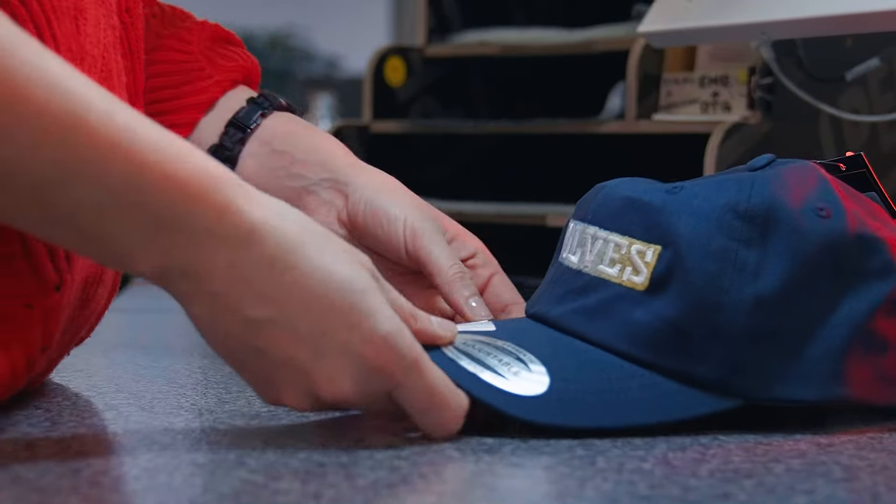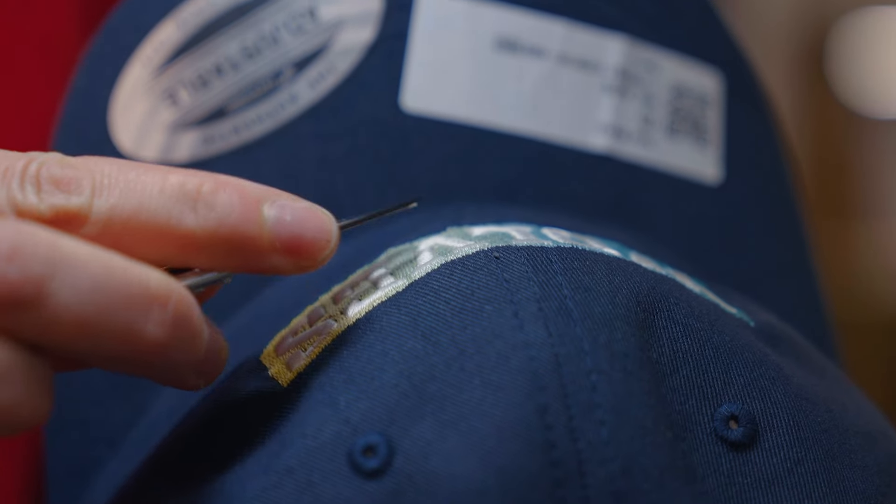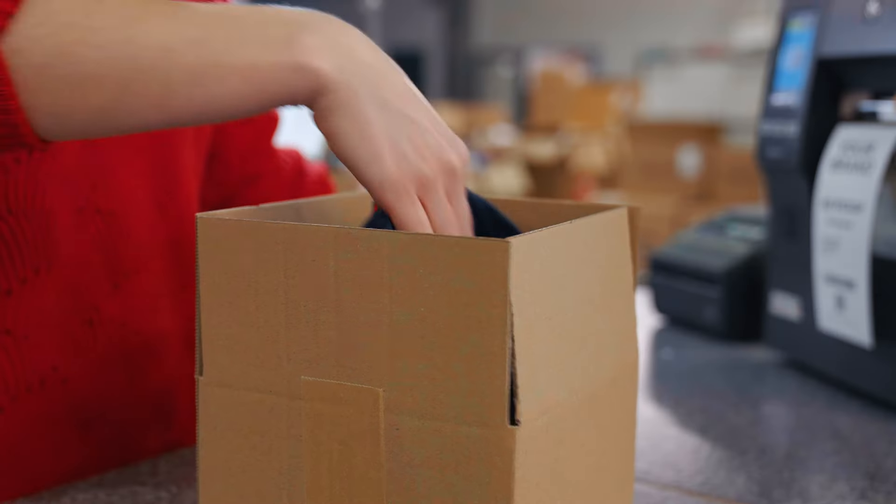Next, your fulfilled product goes through one final quality check where we make sure that it fits our standards. Look at how carefully we check the embroidery, ensure there are no loose threads, and that the backing looks good.